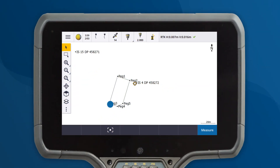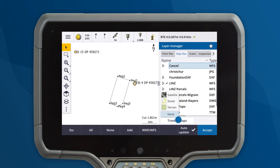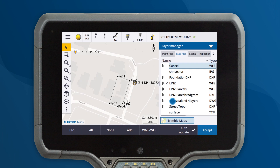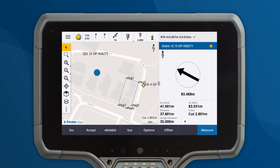It can be incredibly helpful when you need to navigate to a location during stakeout. Stakeout deltas tell you the direction and distance to get to the point, but they don't tell you the best way to get there. By using Trimble Maps, you can access street view to get a better understanding of the environment surrounding the point. This helps you determine the best path to take to reach these points quickly.